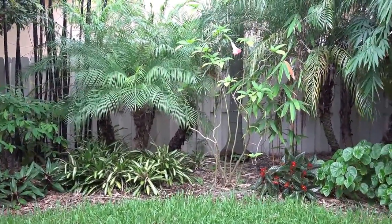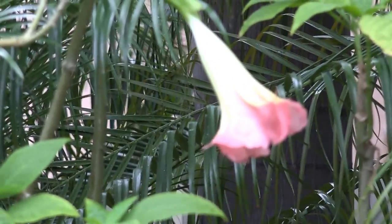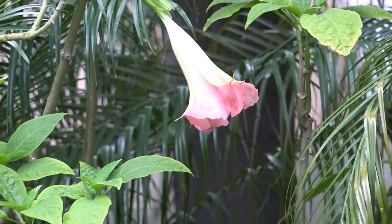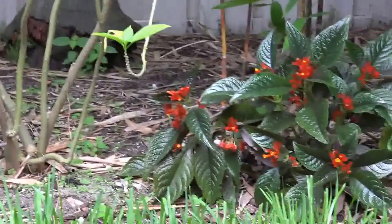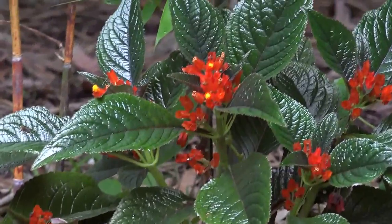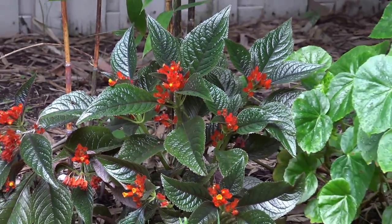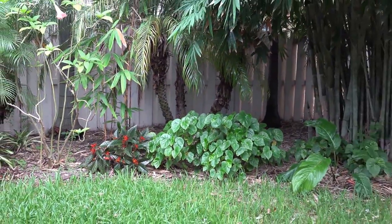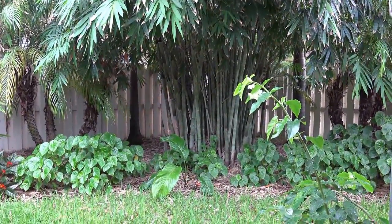We have some lovely flowers. Finally, the trumpet plant has decided to grace us with a gorgeous bloom. And we have some blooms on this one down here, which are beautiful. I can see I'm going to have to use a tripod because my hand is so shaky, but this will have to do for my first attempt at a 4K video.